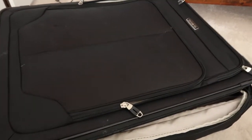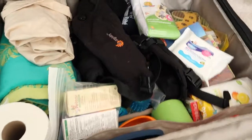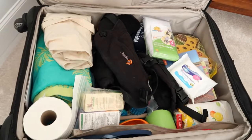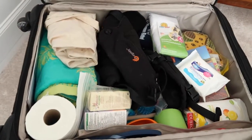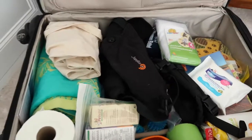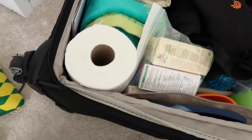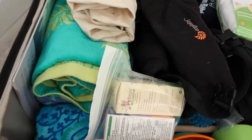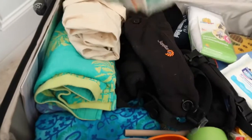We'll start with the main bag first — this is the largest suitcase we have. I'll go through some of the bits we've got inside. Look at the amount of stuff — it is unreal! We've got a toilet roll because, you know, glamping — you might get caught short. For the kids, I've got this handy little grab bag of medicine.